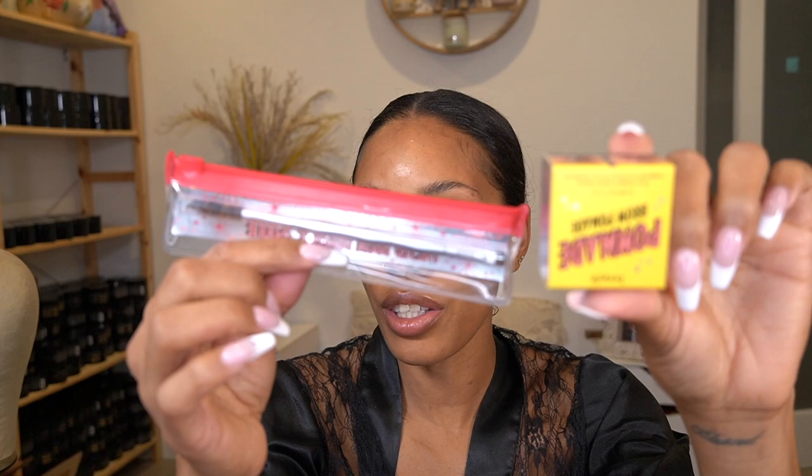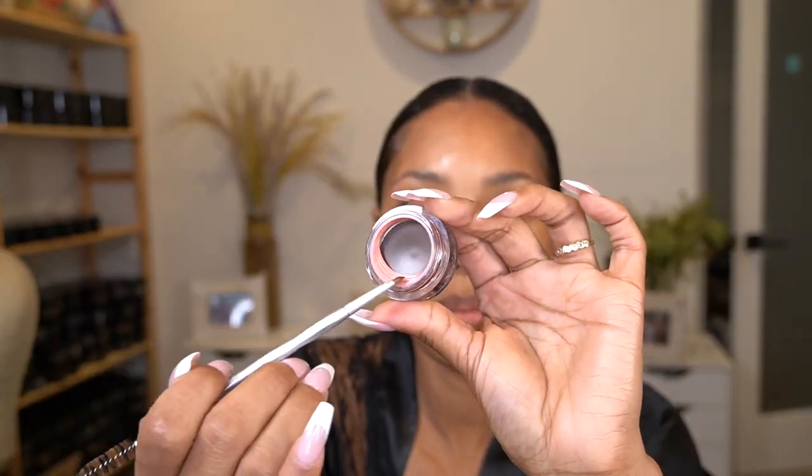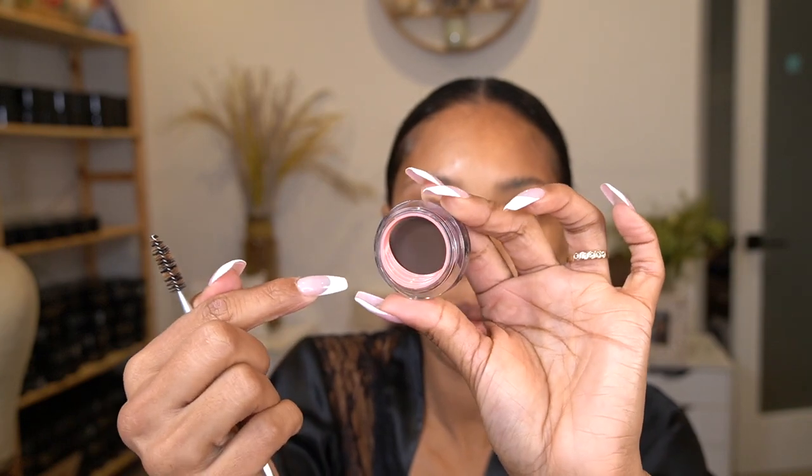They have this pomade — I think it's new because I've never seen it before. I've only ever seen their pencils, which I love — I have so many of their Gimme Brow pencils — but I'm going to go ahead and try this today. It comes with an angle brush. They got my number right too, they sent me number five, and I like my eyebrows dark. I like that it has this little scoop so I can brush off the extra.